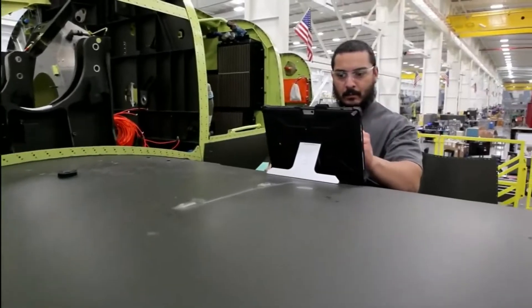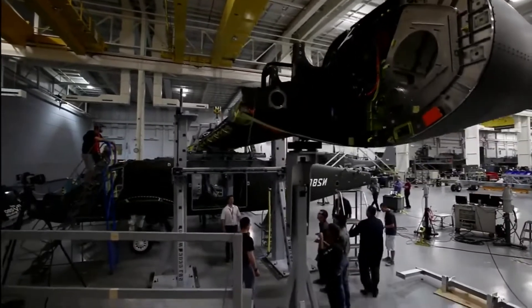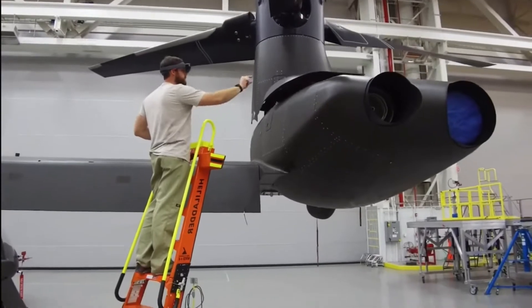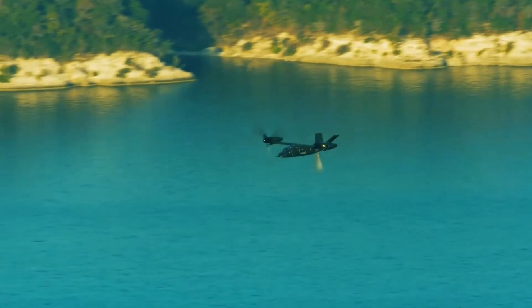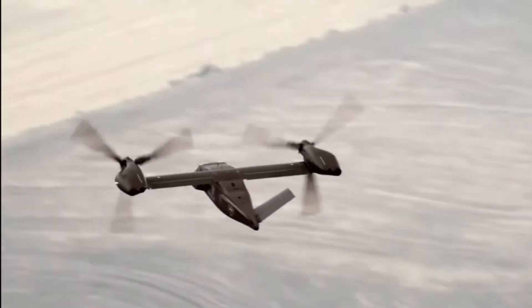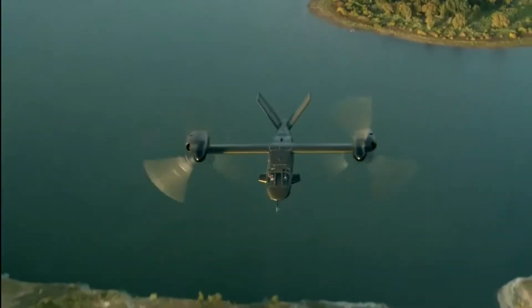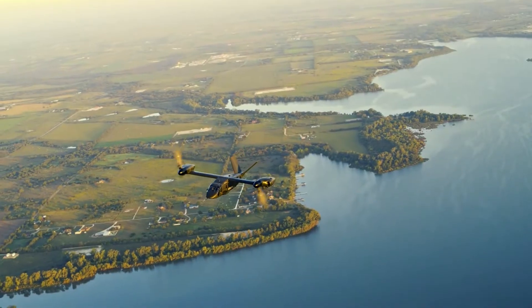Bell's V-280 Valor and the design team behind it have proven performance for every essential aspect of speed, range, and agility, as well as cost, schedule, and performance, with the added benefits of burned-down risk and long-term affordability from a tried-and-true tilt-rotor platform. The best FLRAA — Future Long-Range Assault Aircraft — solution to meet the Army's performance and price requirements is a tilt-rotor.